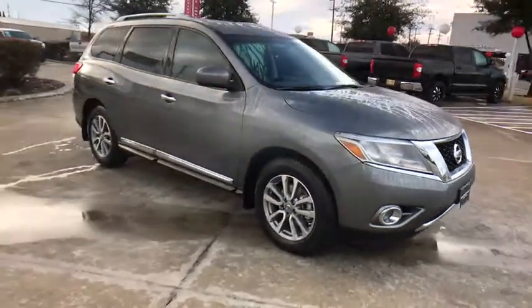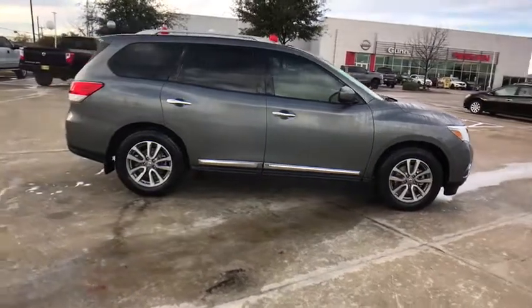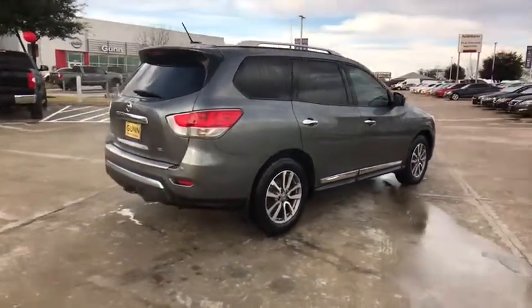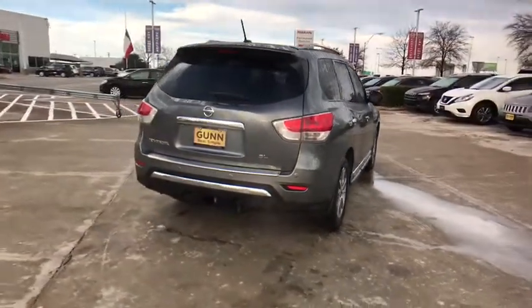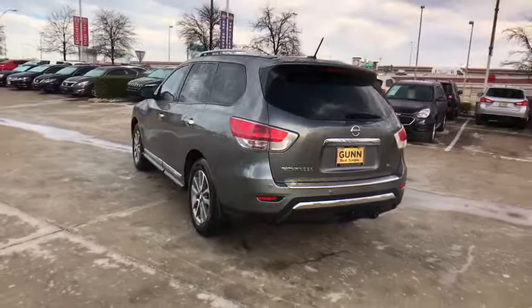The 2015 Nissan Pathfinder. The Pathfinder has a premium interior with three rows of seating for up to seven passengers, as well as versatile seating and cargo configurations. This SUV appeals to both truck lovers and car lovers.